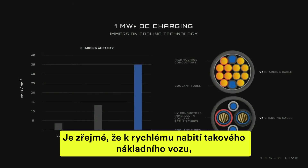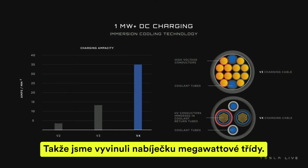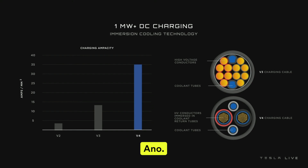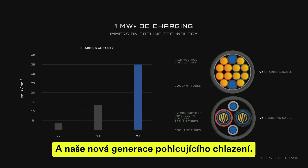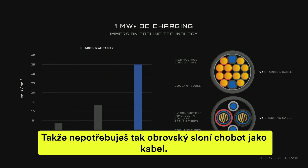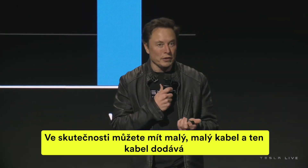Obviously to charge a truck like this quickly, you need a high-powered charger. So we developed a megawatt-class charger — capable of charging at megawatt DC. It uses our next-generation immersive cooling, so it's liquid cooled. You don't need a gigantic elephant-trunk cable; you can have a small cable that delivers a megawatt.